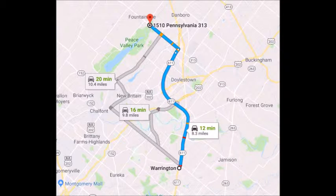Take the 611 bypass around Doylestown, getting off at the exit for Dublin Route 313. Turn left onto 313, heading towards Quakertown. We're about a mile and a half on the right across the street from Peace Valley Park.